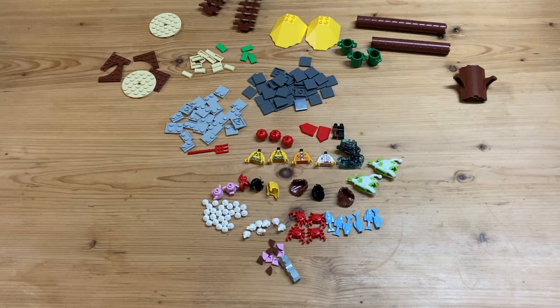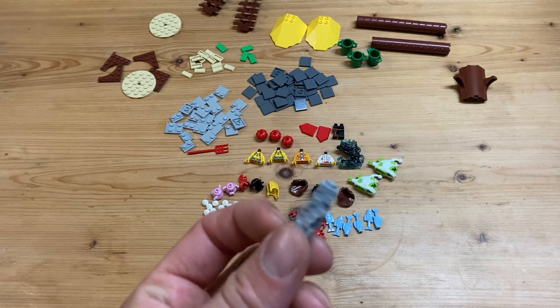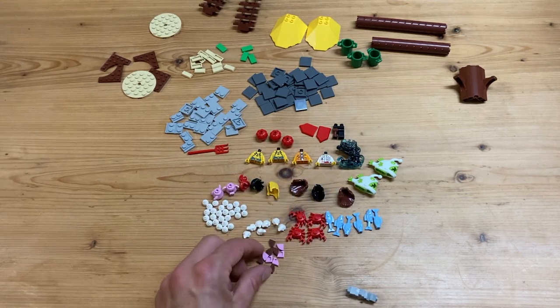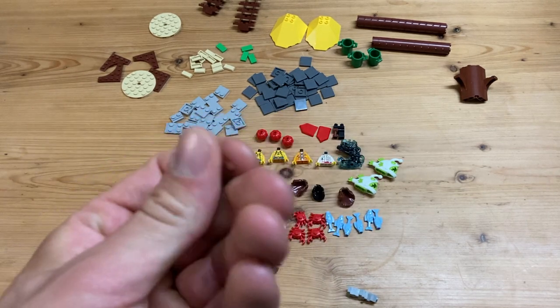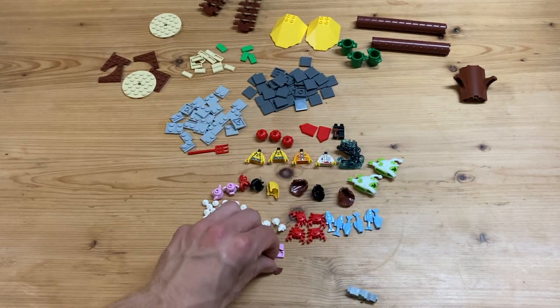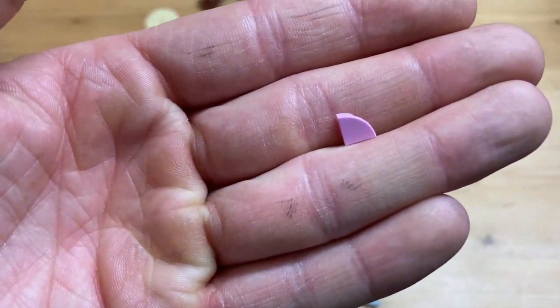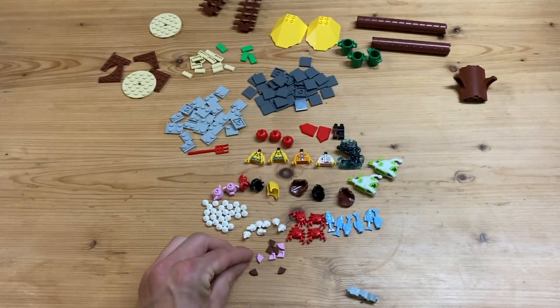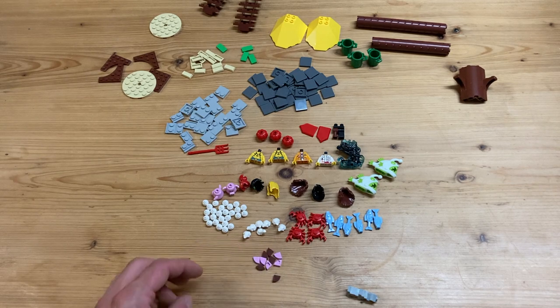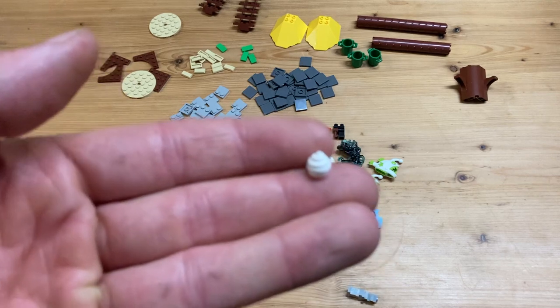Now we got some more small bricks - one by one light gray ones, I needed some of those. Then we got some of the quarter round tile bricks in brown as well as some in pink. Pretty cool, just small things I added for a couple of cents.